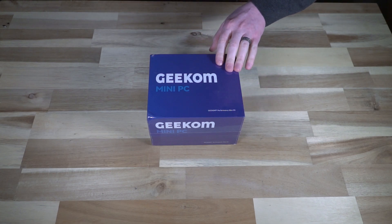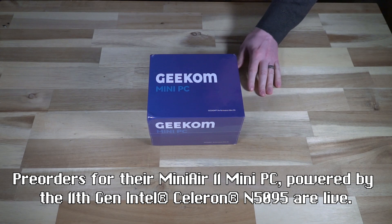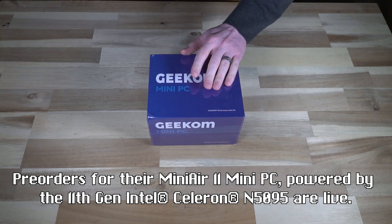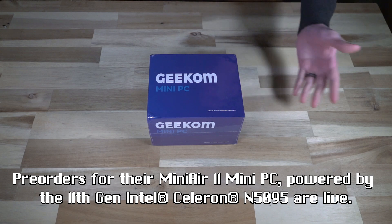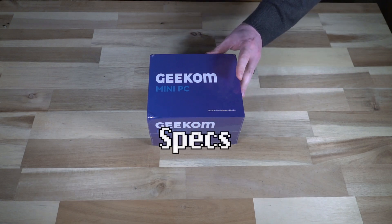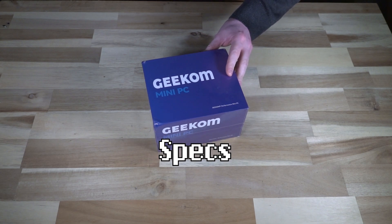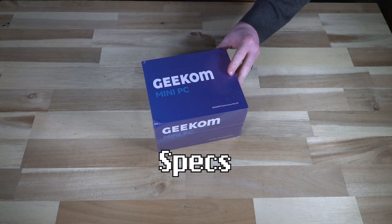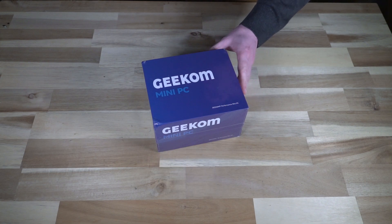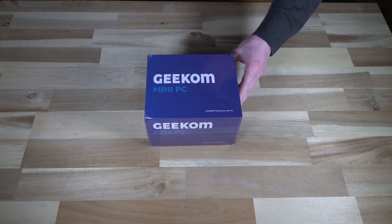Geekom is a very small company that essentially makes three things at this moment: this, which is the IT8 mini PC; a keyboard; and a mouse combo. This unit is essentially a mini PC that has a 2018 laptop-grade Intel 8th generation i5 CPU in it. These retail for about $550 US and come decently spec'd at that price.